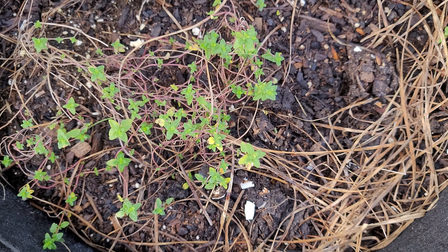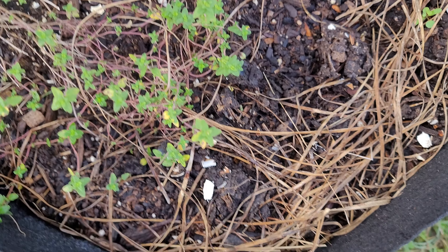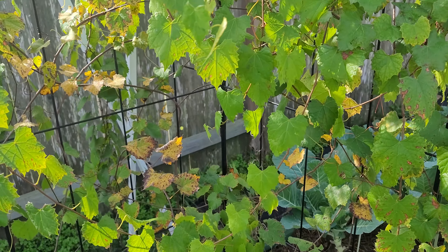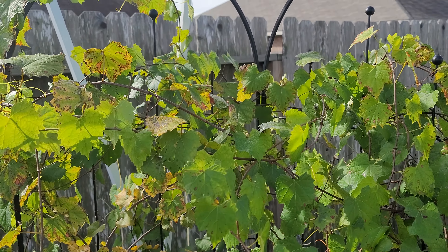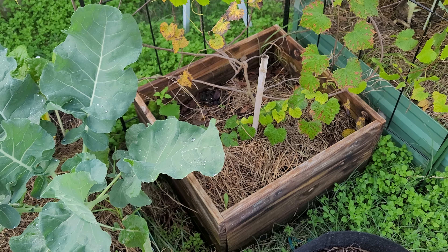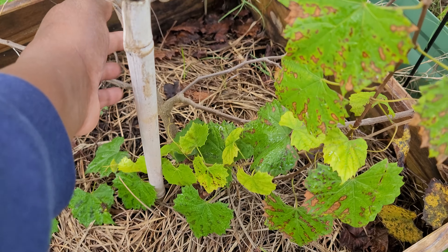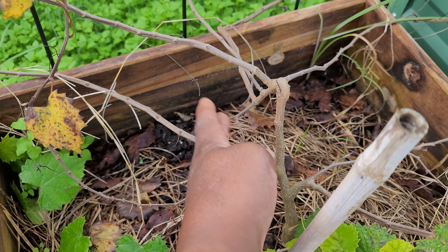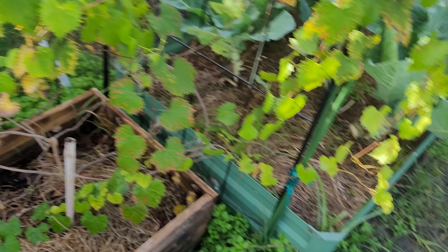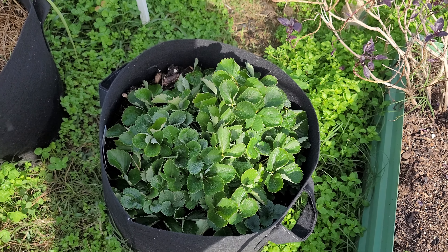There's some thyme here — mint, lemon thyme — it smells like lemon all the way back here. Here's my grapevine; it ought to give me some grapes this year. The vine looks strong — look at that, it doesn't even budge. It ought to give me some grapes. The strawberry plant, though, has never produced anything.